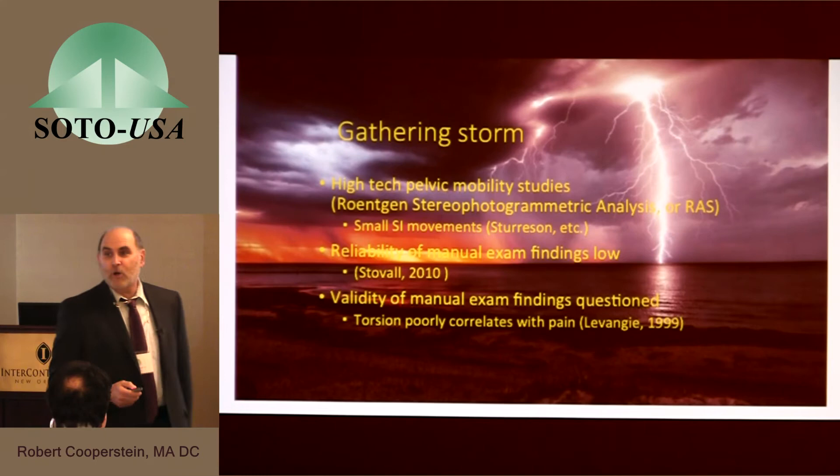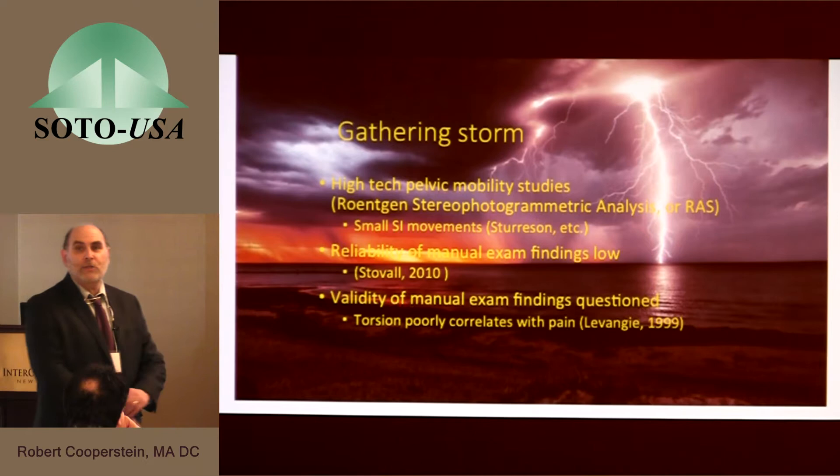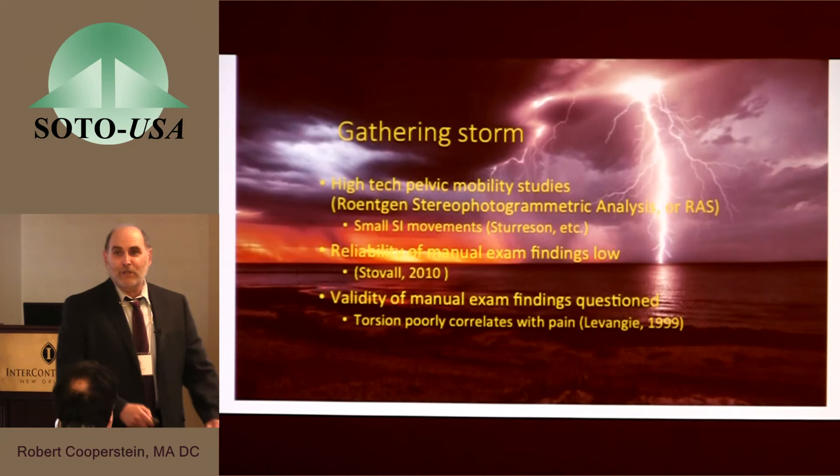Now let me get to the second part of my talk — what has challenged this concept of pelvic torsion over the last 15 years, a gathering storm. Very high technology has come in called Röntgen stereophotogrammetric analysis — I'll call that RSA technology. It's a rather cruel technology involving finding volunteers and embedding tantalum balls into their pelvis, sacrum, and ilium — tiny millimetric pieces of metal visible on imaging.